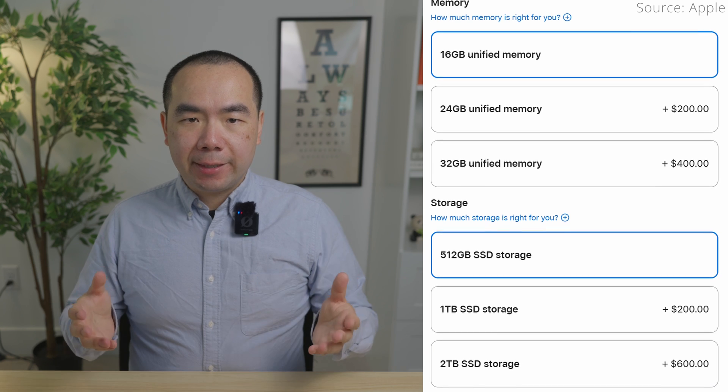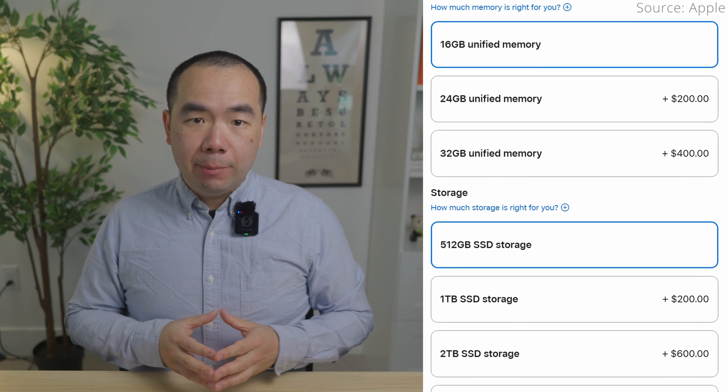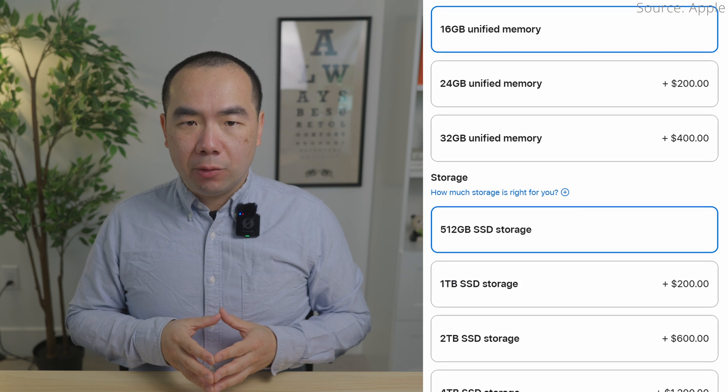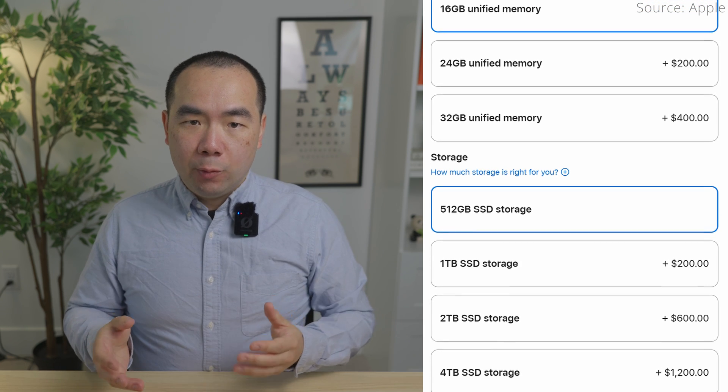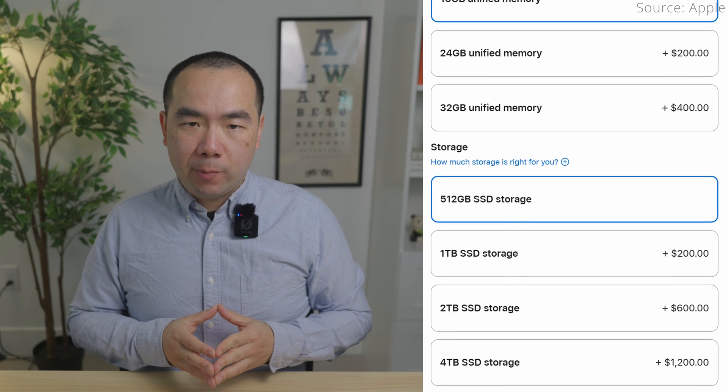So all of the differences are on the inside, and there's not much. Memory and storage still start at 16GB and 512GB respectively, but one difference is that the M5 MacBook Pro can be configured all the way to 4TB for an extra $600 over 2TB, which was the previous maximum for the M4 MacBook Pro.